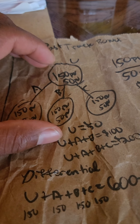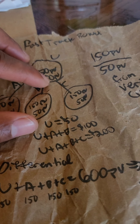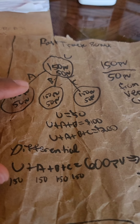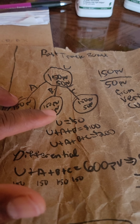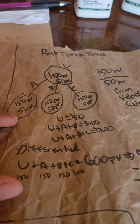Fast track: if you have 150 PV and 50 PV comes from verified customers, you get a fifty-dollar bonus check — on top of your profits and your savings.